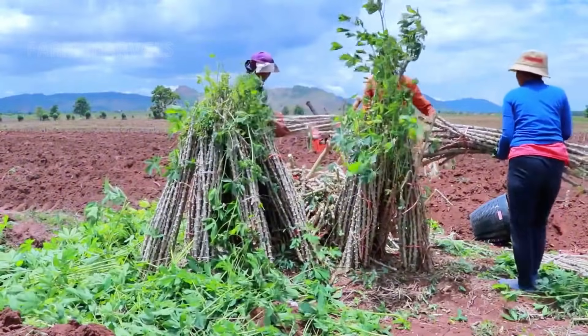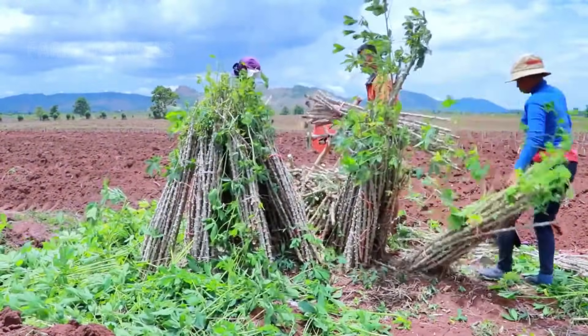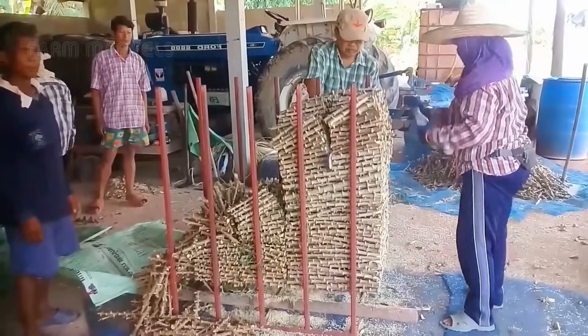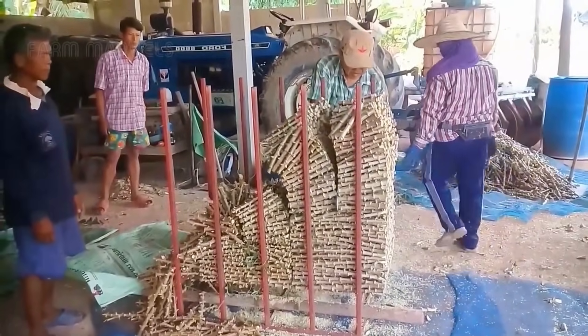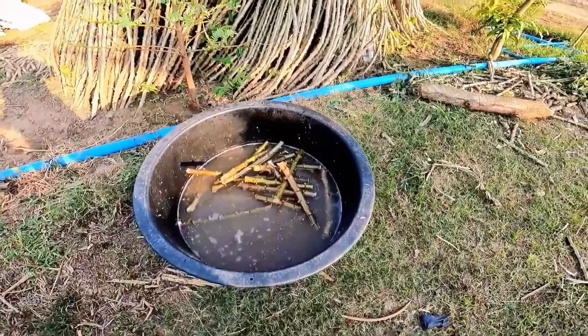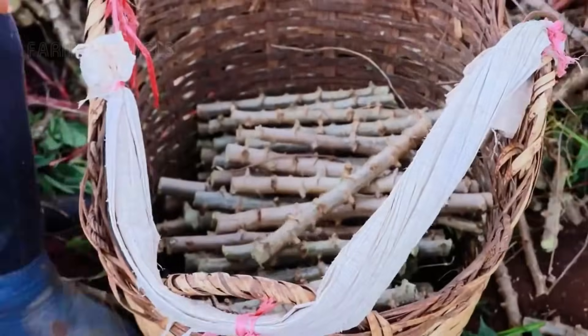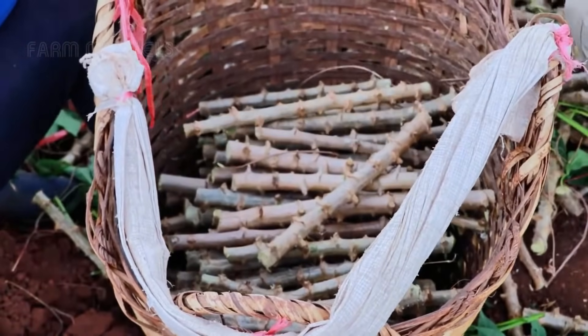Cassava farming begins not with seeds, but with cuttings taken from mature plants. These stem segments, trimmed to 20 to 30 centimeters in length, are soaked in protective solutions to eliminate pests and enhance their health. This preparation ensures the young plants have the best possible start.